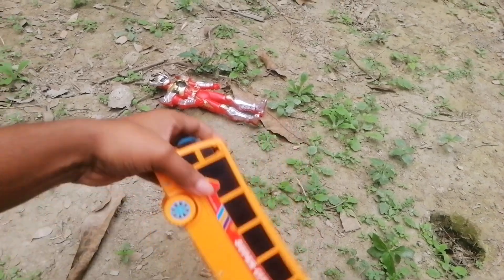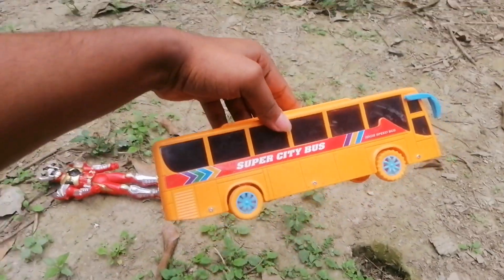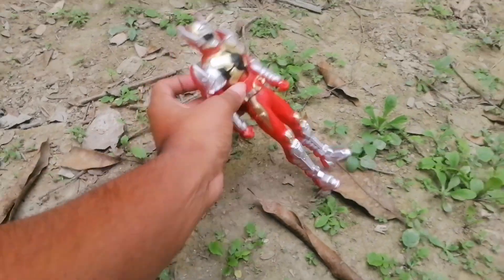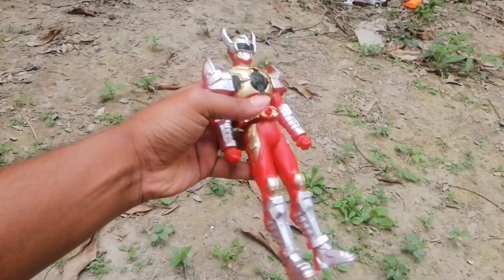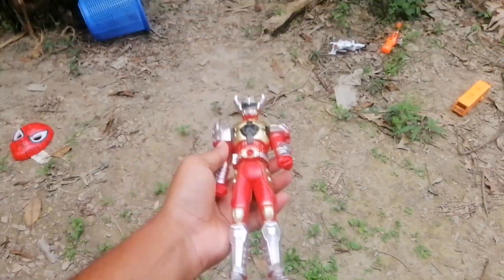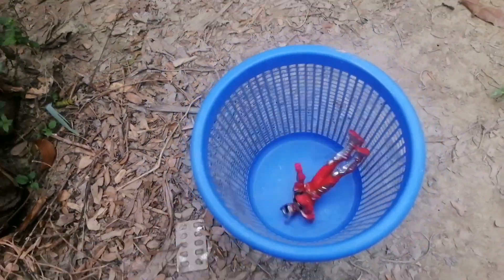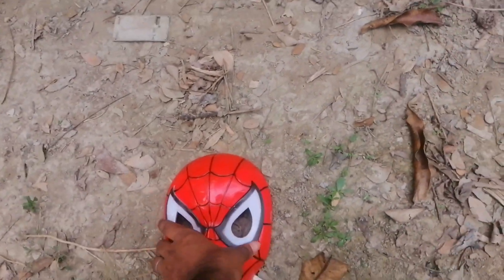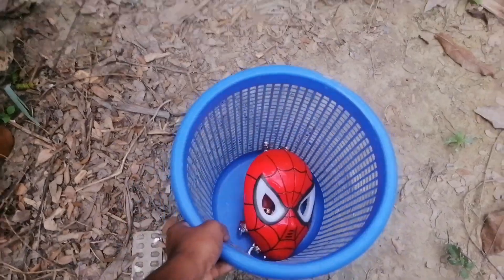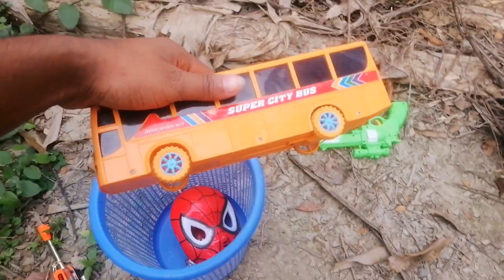And the next toy bus — wow! — city bus, super toy city bus, orange color. And the next, finally, wow, it's a superhero figure. Figure, figure, figure — super hero figure. And the basket has a blue clickable figure. Hey yeah, Spider-Man mask here.